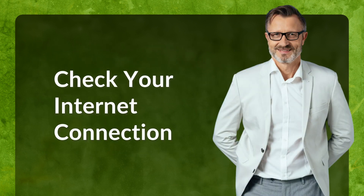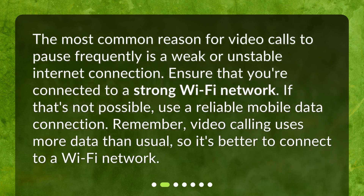Check your internet connection. The most common reason for video calls to pause frequently is a weak or unstable internet connection. Ensure that you're connected to a strong Wi-Fi network. If that's not possible, use a reliable mobile data connection. Remember, video calling uses more data than usual, so it's better to connect to a Wi-Fi network.